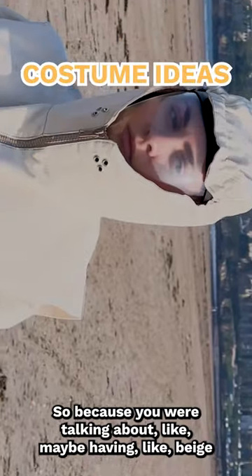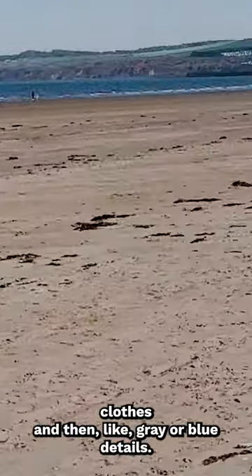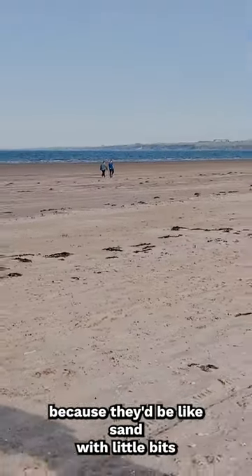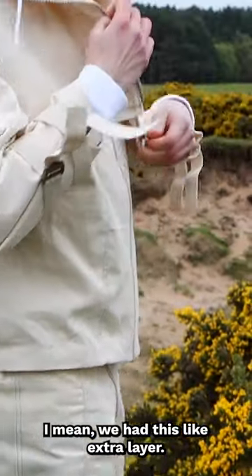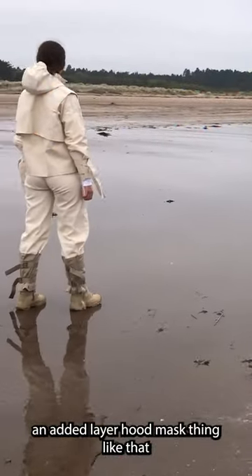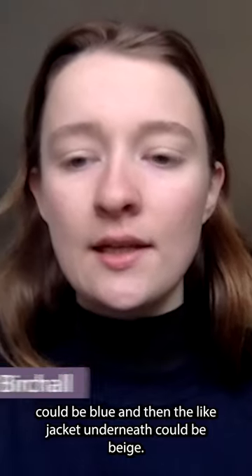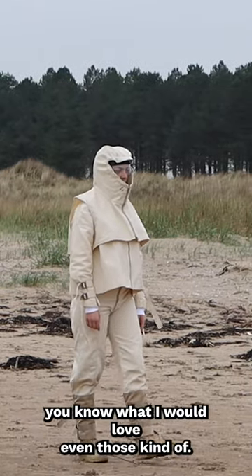Because you were talking about maybe having beige clothes with gray or blue details — they would literally look like the beach, like sand with a little bit of water and the color of the sky. Or you could have this extra layered hood-mask thing in blue, with the jacket underneath in beige, and then trousers in beige with blue detailing.